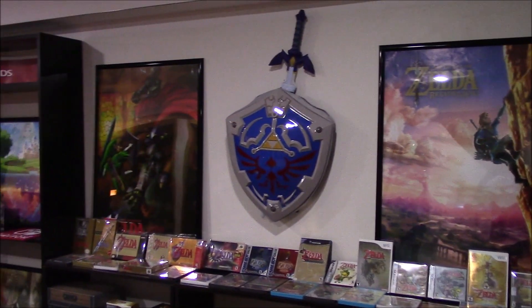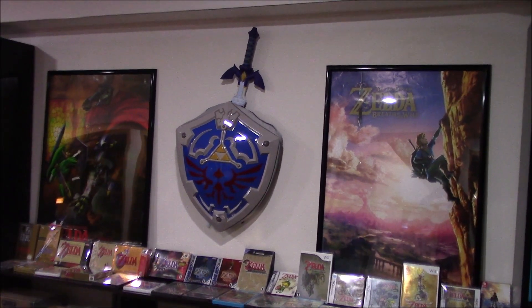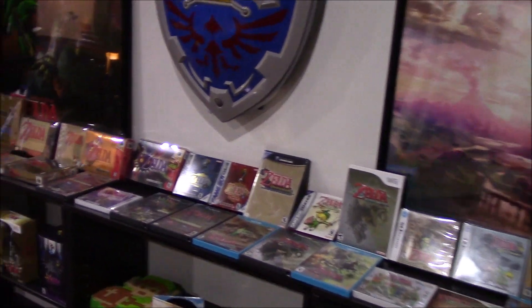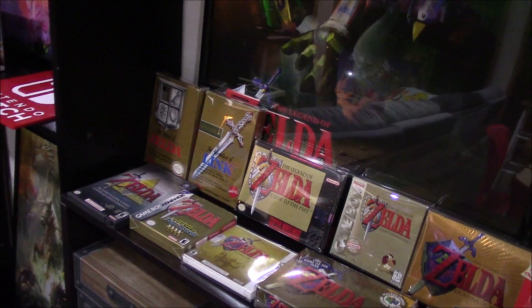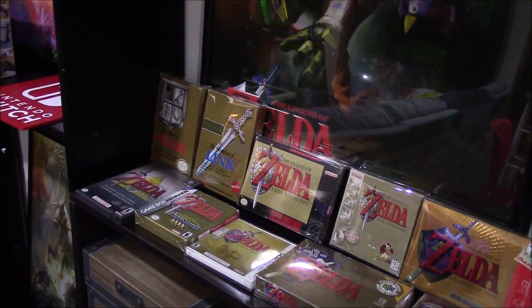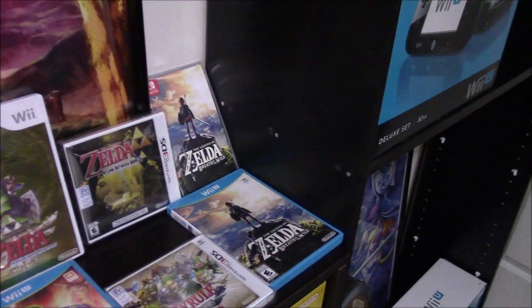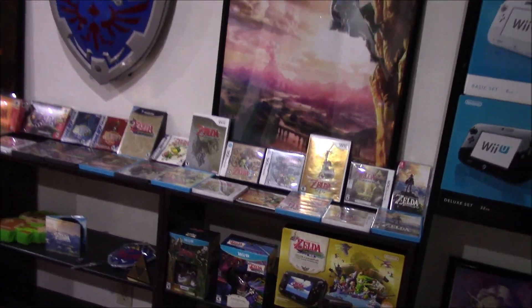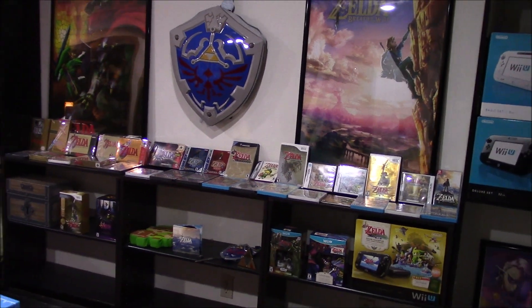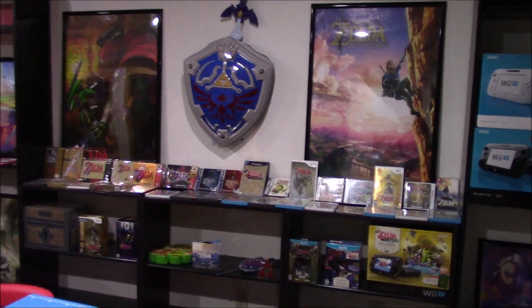What you're seeing here right now is an Ocarina of Time poster, a Breath of the Wild poster, the Master Sword and Shield, plus all the Zelda games and most of the different variations dating all the way back to the original Legend of Zelda on the Nintendo Entertainment System, all the way to Breath of the Wild on the Nintendo Switch. Love Zelda. You can comment below — what's your favorite Zelda game? My personal pick is a toss-up between Ocarina of Time, Breath of the Wild, and Wind Waker. Love those games.